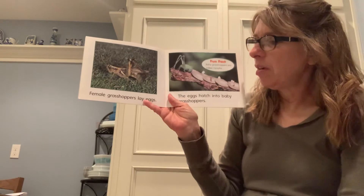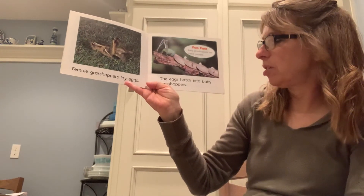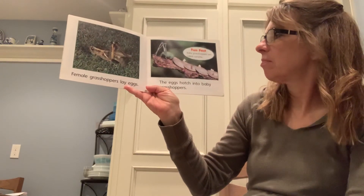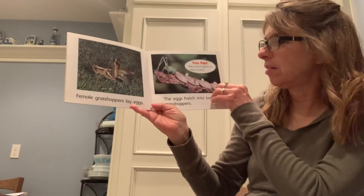Female grasshoppers — that's girls — lay eggs. The eggs hatch into baby grasshoppers. Baby grasshoppers are called nymphs. They're little!